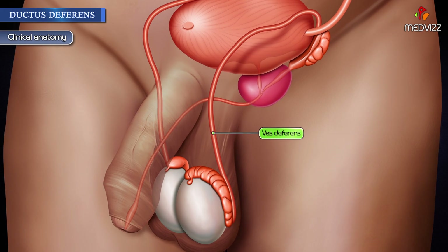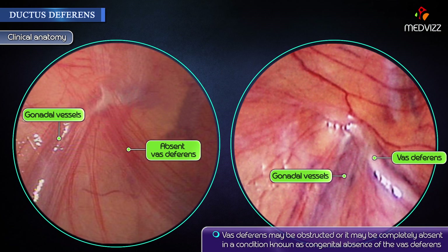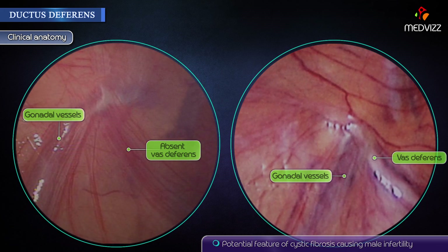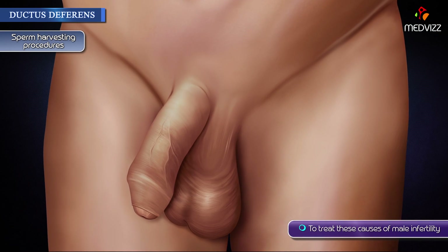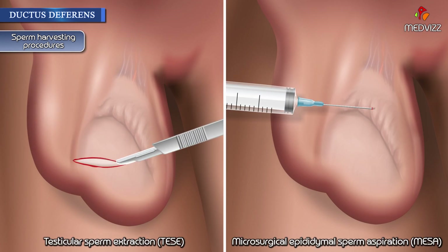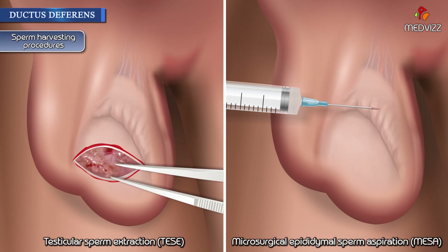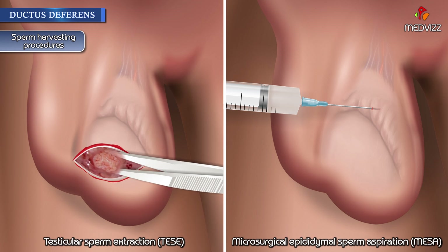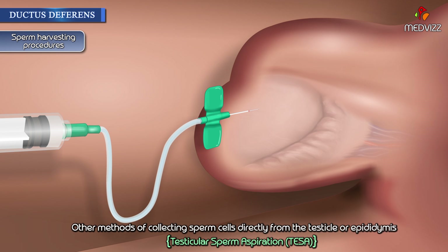Clinical anatomy: The vas deferens may be obstructed or completely absent in a condition known as congenital absence of the vas deferens, a potential feature of cystic fibrosis causing male infertility. Acquired obstructions can occur due to infections. To treat these causes of male infertility, sperm can be harvested by testicular sperm extraction (TESE) and microsurgical epididymal sperm aspiration (MESA), or other methods of collecting sperm cells directly from the testicle or epididymis.